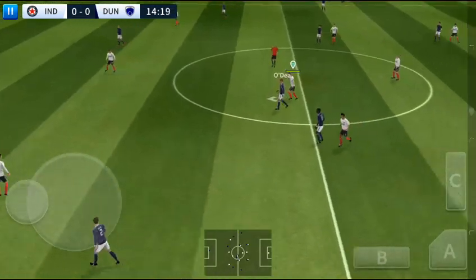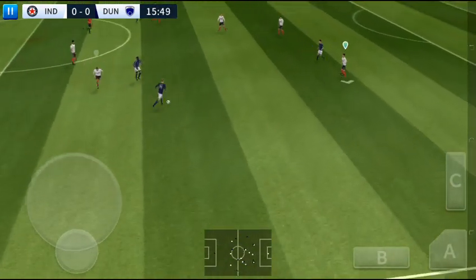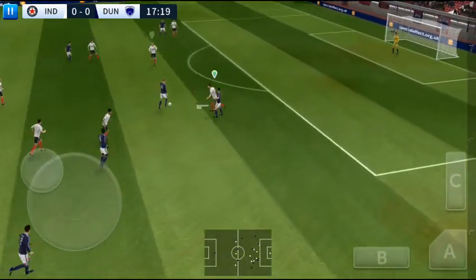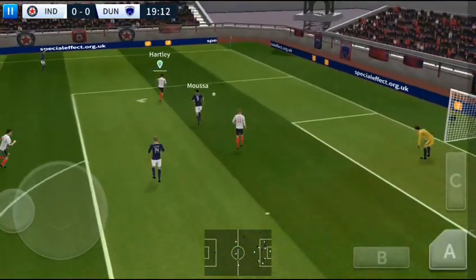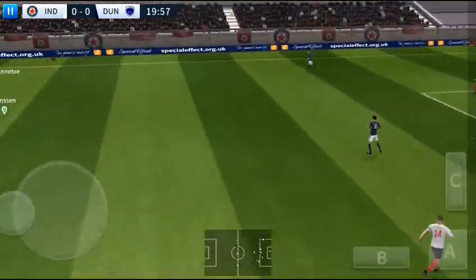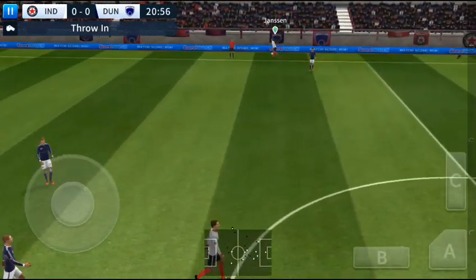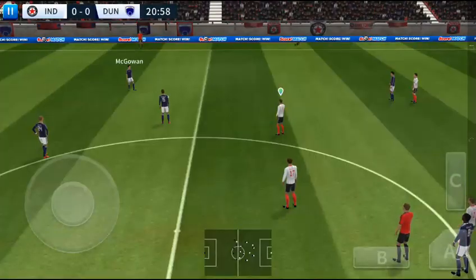Keeper sends it long. O'Hara — he dribbles the ball forward. And it's opened up here. Good save, and that's cleared upfield. Now that was close, not much of it there at all. And I'm not so sure about that one — let's see how close it was.